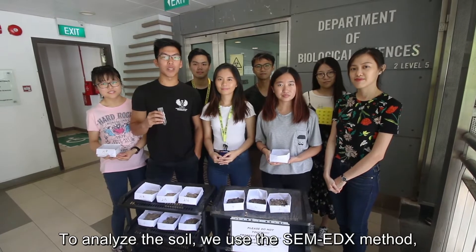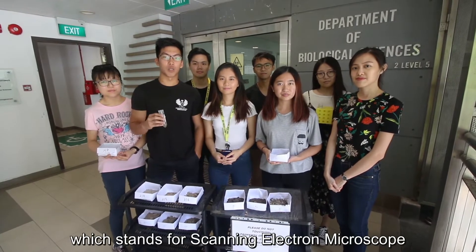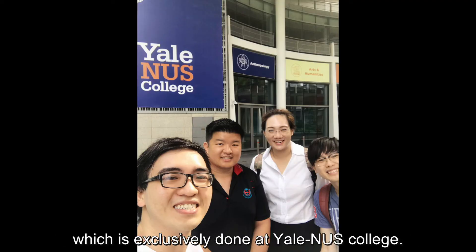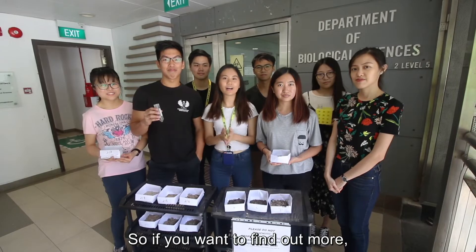To analyse soil, we use the SEM-EDX method, which stands for Scanning Electron Microscope coupled with Energy Dispersive X-ray Spectrometer, which is exclusively done at Yale-NUS College. If you want to find out more, join Forensic Science!